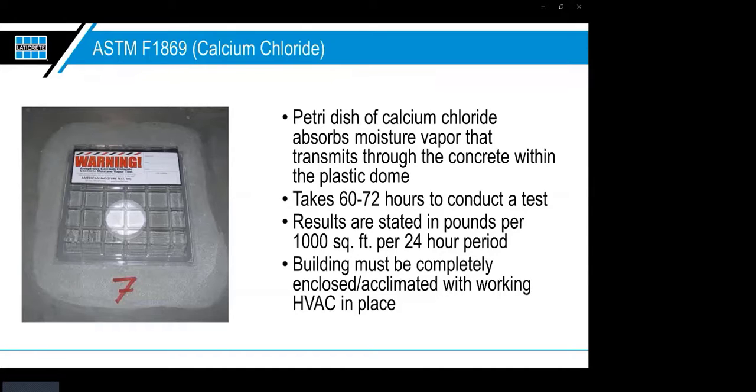The ASTM F1869 calcium chloride test uses a petri dish of calcium chloride — almost like little styrofoam beads — that absorb moisture vapor transmitting through the concrete within a plastic dome. Tests take 60 to 72 hours and results are stated in pounds per thousand square feet per 24-hour period. For example, a finished flooring manufacturer might say: suitable for use over slabs up to seven pounds of moisture vapor emission when measured in accordance with ASTM F1869. Anything up to seven pounds is acceptable.